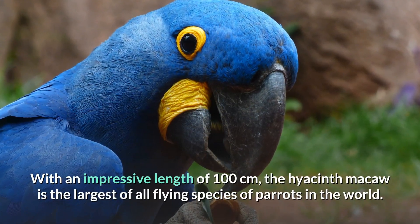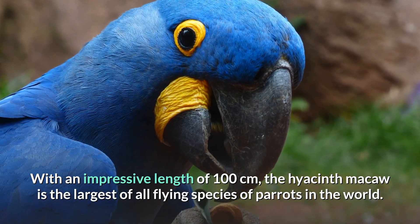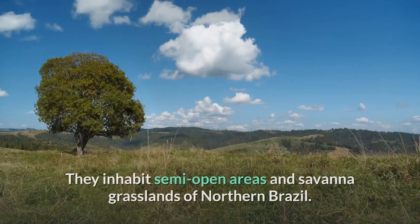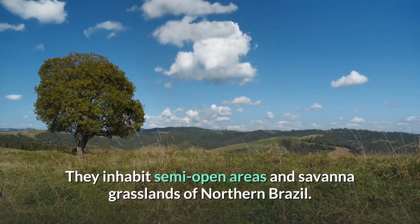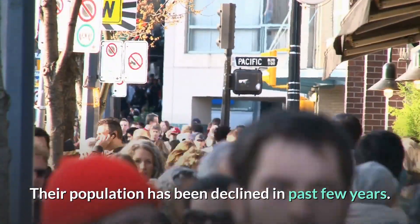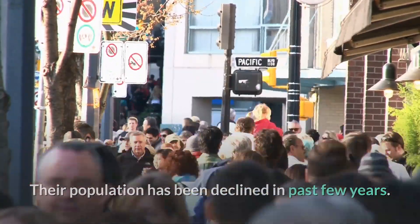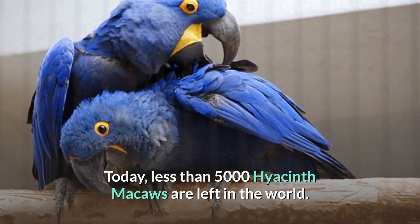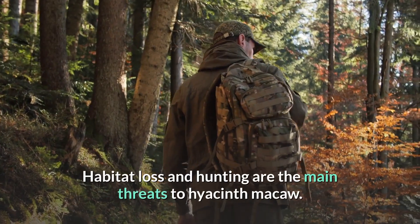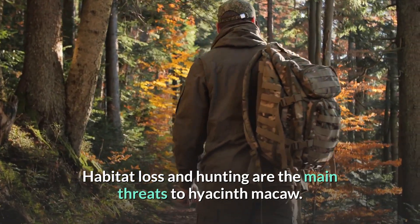With an impressive length of 100 centimeters, the hyacinth macaw is the largest of all flying species of parrots in the world. They inhabit semi-open areas and savannah grasslands of northern Brazil. Their population has declined in past few years — today less than 5,000 hyacinth macaws are left in the world. Habitat loss and hunting are the main threats.